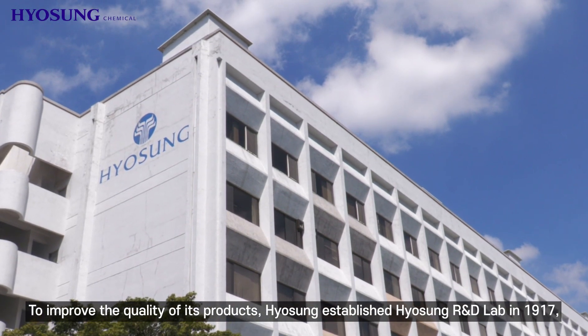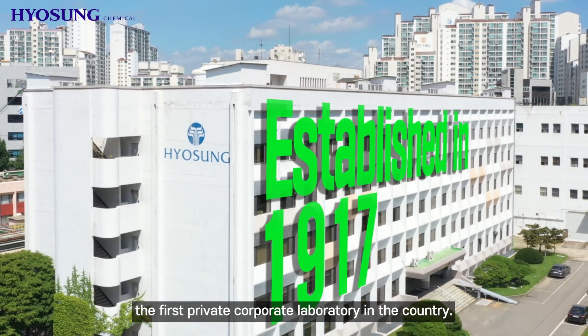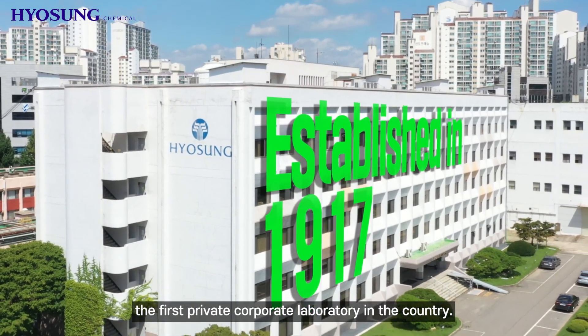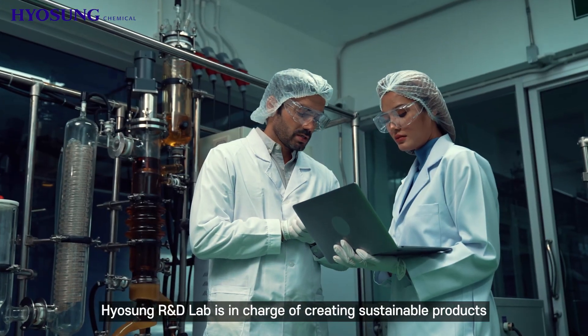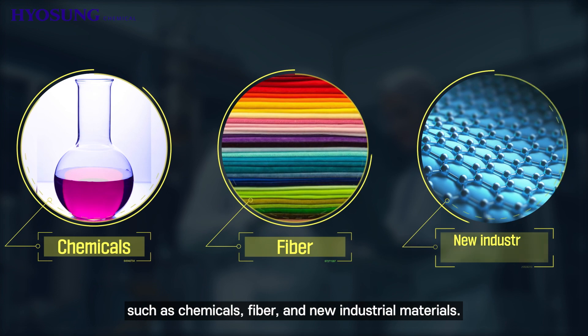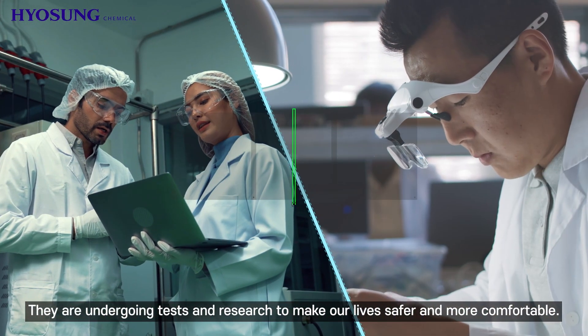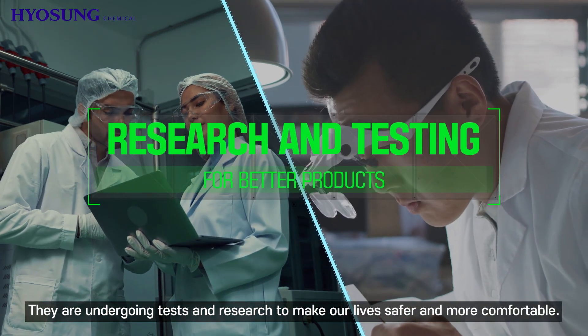To improve the quality of its products, Hyosung established Hyosung R&D Lab in 1917, the first private corporate laboratory in the country. Hyosung R&D Lab is in charge of creating sustainable products such as chemicals, fiber, and new industrial materials. They are undergoing tests and research to make our lives safer and more comfortable.